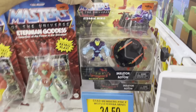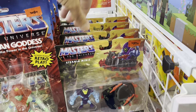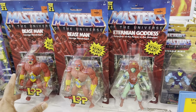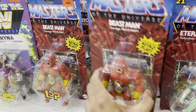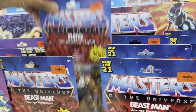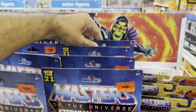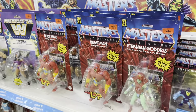Here we have the Eternia Minis with the vehicle packs — marked down as well, a great deal if you finally decide to start collecting the line. And then some Origins: old school stuff, Wave 6, lots of Power Beast. There's a Fisto in the back — don't bother looking, it's the same situation with every store. Eternian Goddess, just a whole bunch of her right there. This has been the situation for months now at retail.